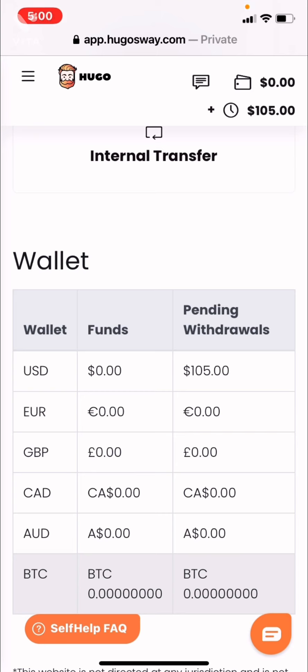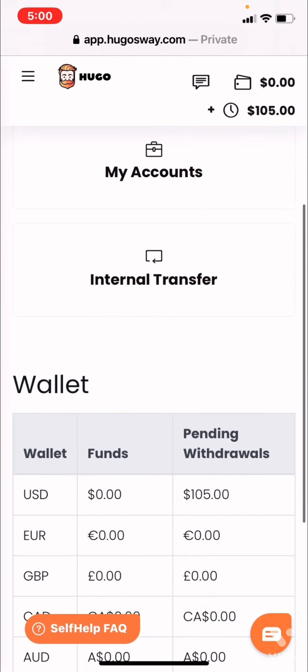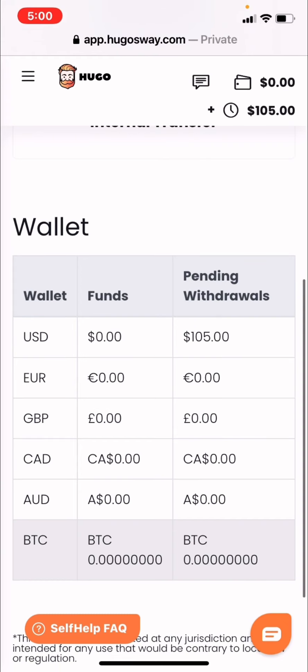So under the wallet now you see the time clock that says $105, so it takes some time. With Hugo's Way I'm not sure about any other brokers — except for LQDFX, it takes some time as well, but it happened very quickly for me, within about 20 minutes. I'm not sure how long it will take with Hugo's Way but you do see that it is here, the USD at the very top. Down here where you see wallet pending withdrawals: $105 dollars.